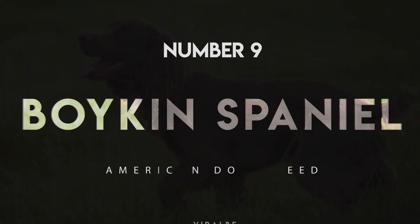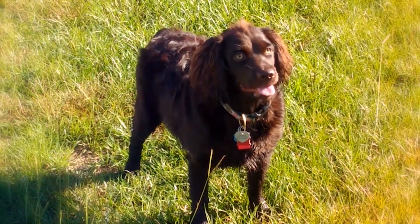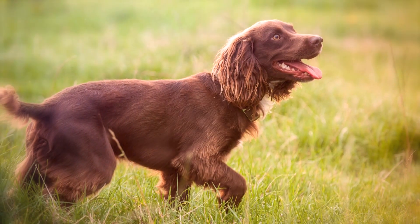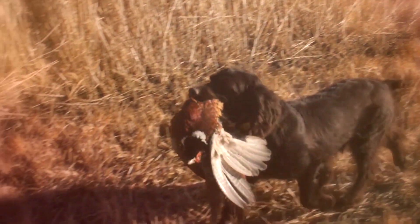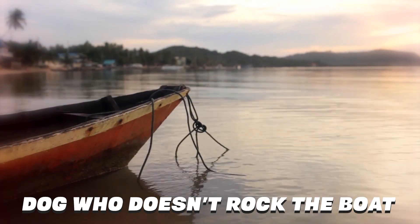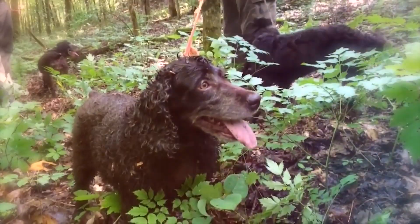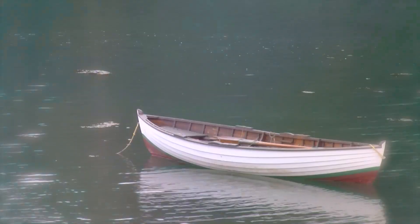Number 9: Boykin Spaniel. The official state dog of South Carolina, the Boykin Spaniel was developed in the 1900s as a compact, all-purpose hunting dog that would fit the needs of South Carolina sportsmen. Nicknamed the dog who doesn't rock the boat, the Boykin Spaniel weighs between 30 and 40 pounds, making it an ideal companion in a tight duck blind or boat.